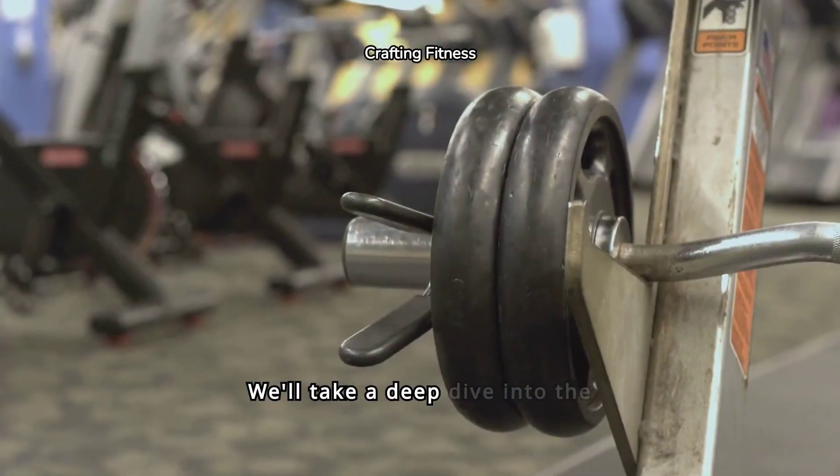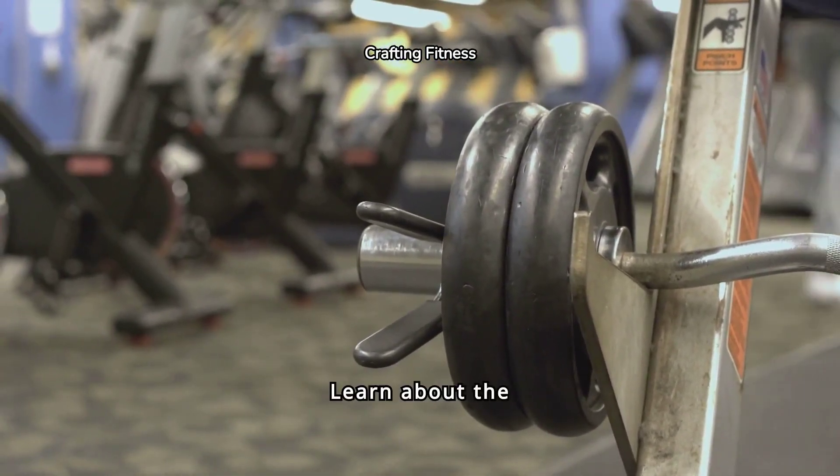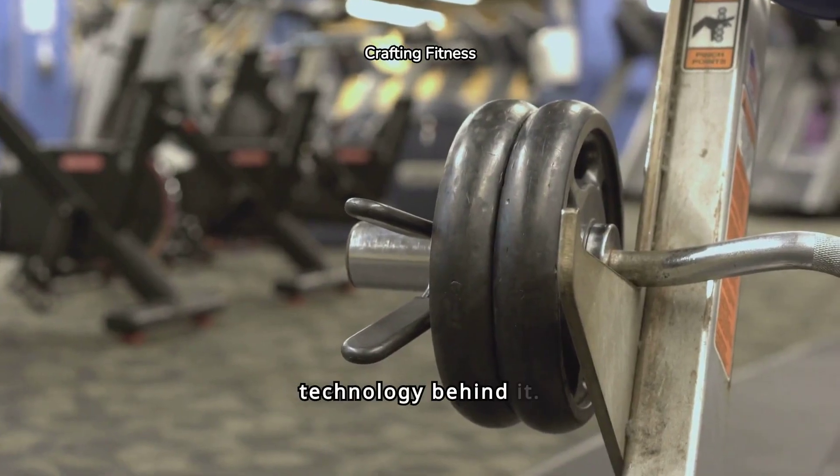We'll take a deep dive into the design and manufacturing process of Custom Gym Equipment. Learn about the materials used and the technology behind it.